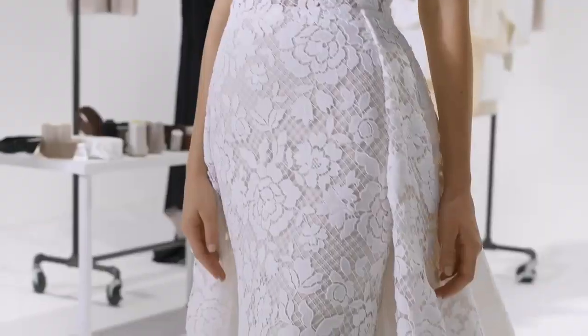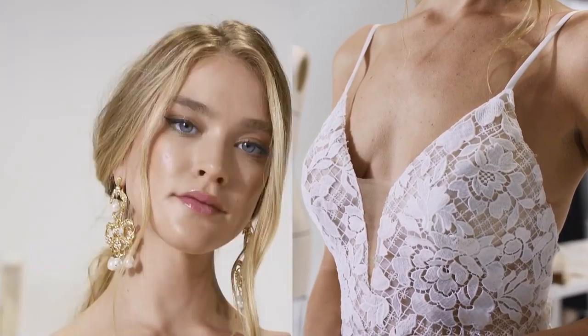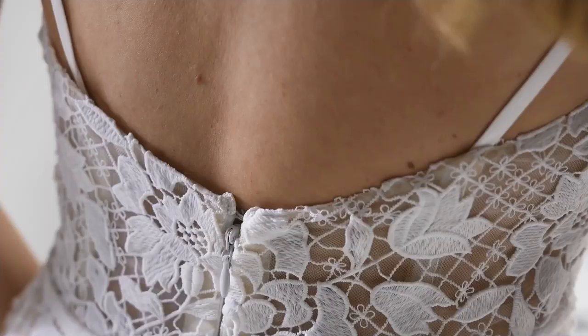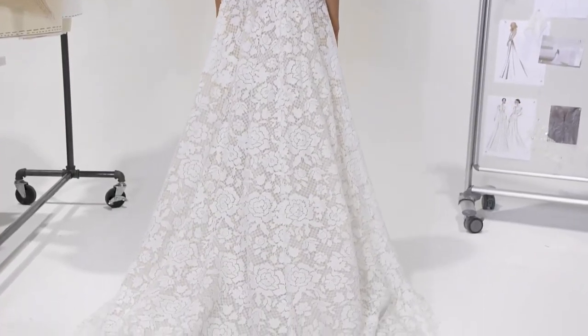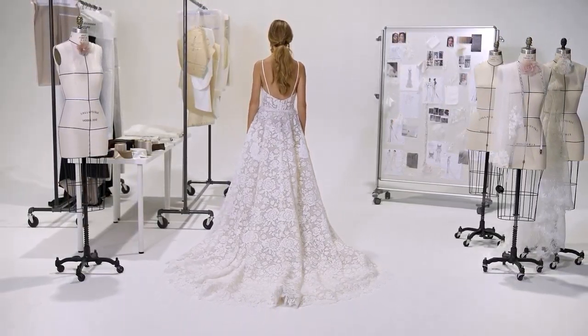Merrell, style 99219, is an irresistible fit and flare designed in soft, lush cotton lace. A floral motif and lattice pattern add drama to the soft lace. Seriously sexy, it showcases an illusion bodice, plunging bikini neckline, and V-back. Paired with a matching detachable train, sold separately as 99219DT.